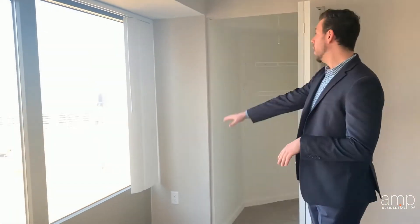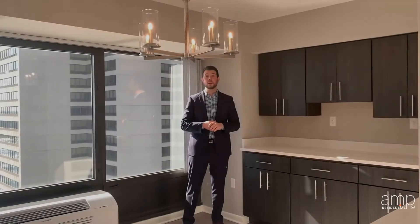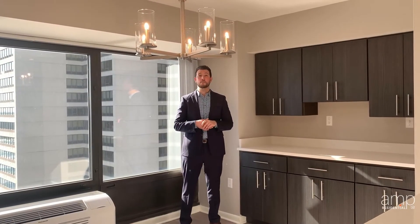Can you believe that beautiful view from your master bedroom? Also within this master bedroom is a walk-in closet and a full wall of closets. Thank you for letting me take you through our new Broadway Premier floor plan.